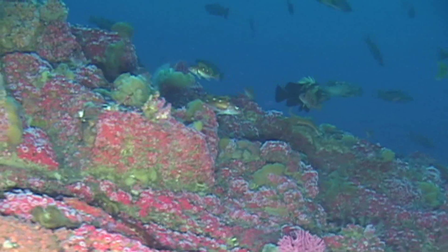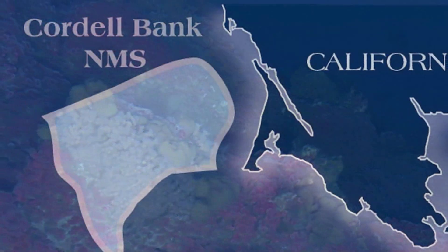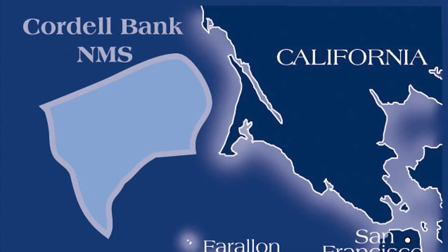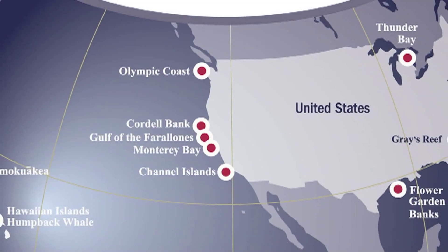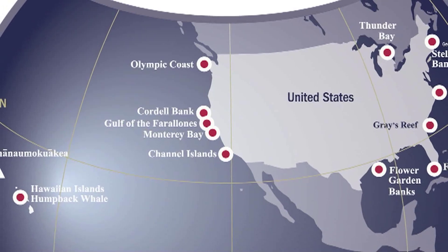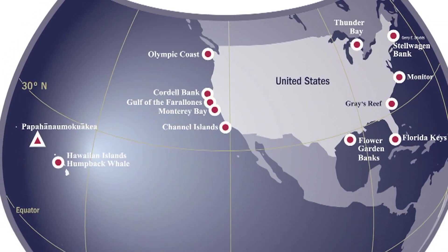In recognition of its unique qualities, Cordell Bank became a National Marine Sanctuary in 1989. Watched over by the National Oceanic and Atmospheric Administration, NOAA, Cordell Bank is one of 13 National Marine Sanctuaries and one Marine National Monument. These vital sanctuaries work to conserve, protect, and enhance the nation's marine protected areas.